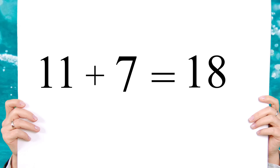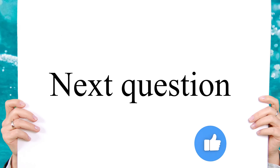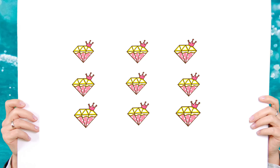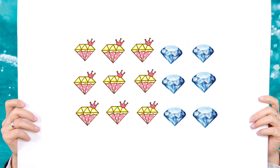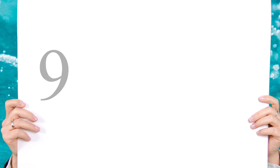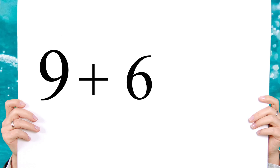Did you answer it correctly? Good job! Now the next question — here are nine diamonds. If you add six more, how many do you have? Nine plus six equals fifteen.